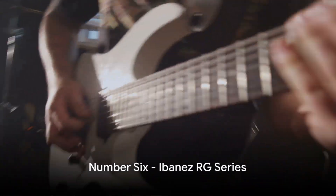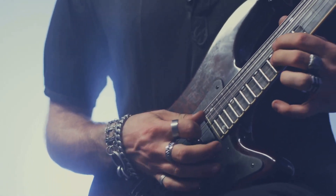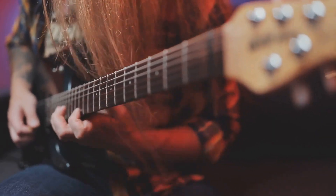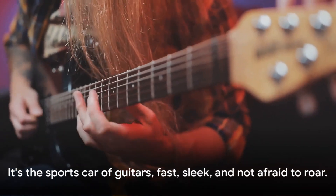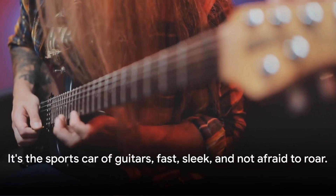Next on the list at number 6 is the Ibanez RG Series. A favorite among metal and rock guitarists, this series is known for its fast necks, sleek designs, and excellent playability. It's the sports car of guitars — fast, sleek, and not afraid to roar.